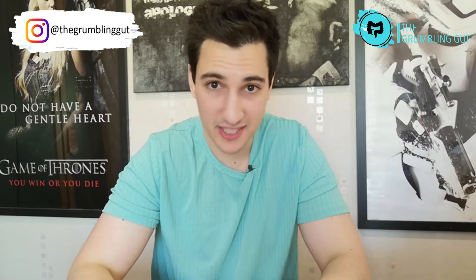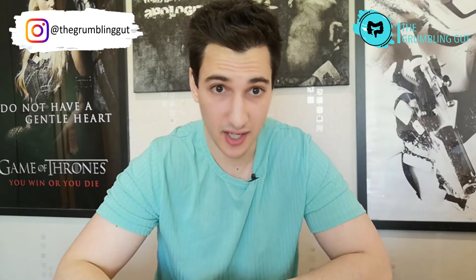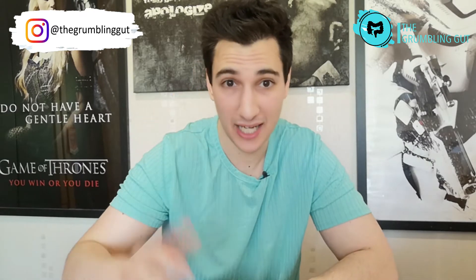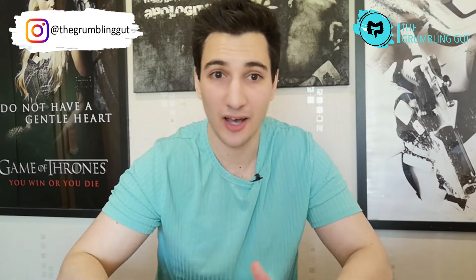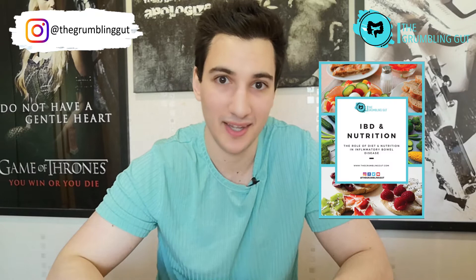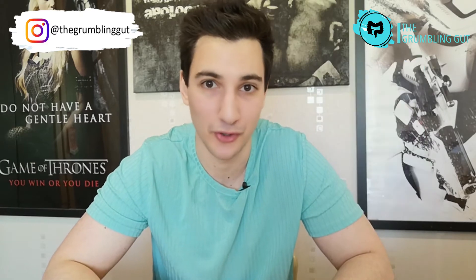So what is the link between inflammatory bowel disease such as Crohn's disease and ulcerative colitis and gluten? Is going gluten-free the answer and should you actually go gluten-free? Stick around because I'll be discussing all things gluten and IBD, as well as telling you where you can get your hands on this free nutrition and IBD guide which I have made specifically for you all.